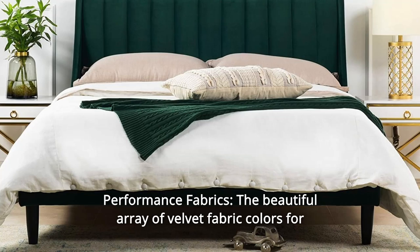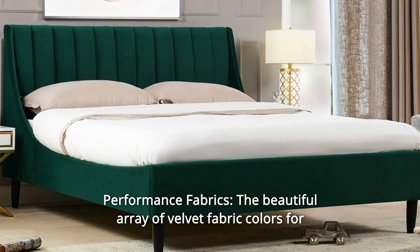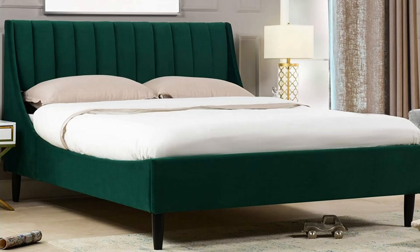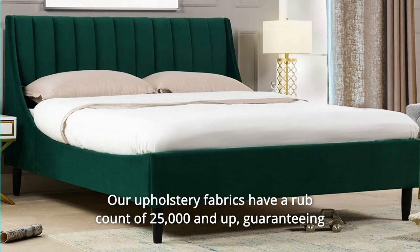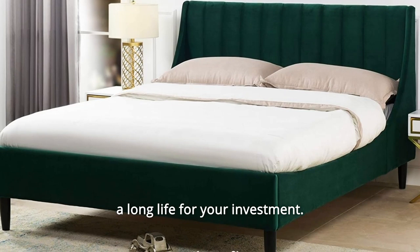Number 3: Performance Fabrics. The beautiful array of velvet fabric colors provides the perfect bed that fits your style. Our upholstery fabrics have a rub count of 25,000 and up, guaranteeing a long life for your investment.